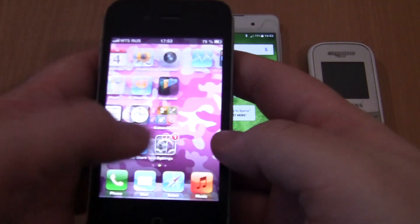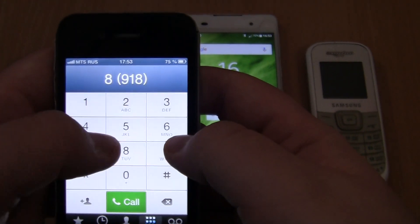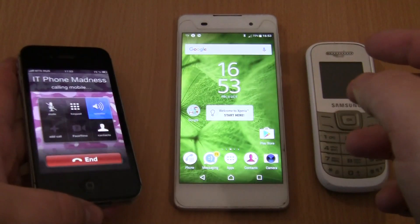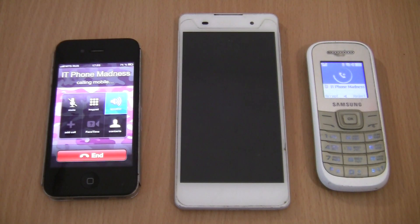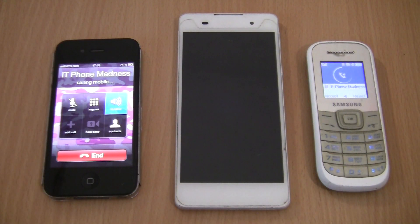First, we start working on our new life here. It's a long time to do that. The next thing is the new life of the world. The new life is a new life. It's been a long time since the world is a new life.